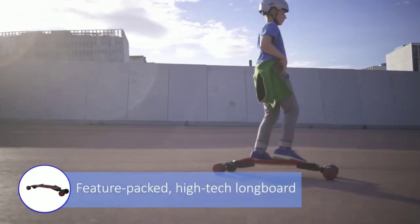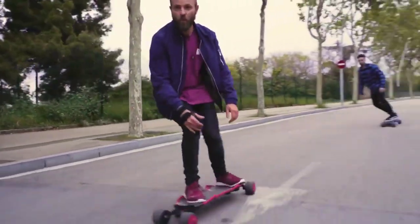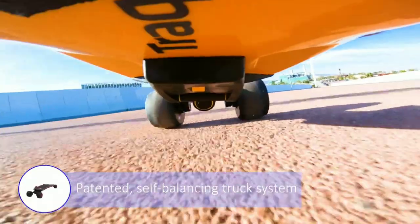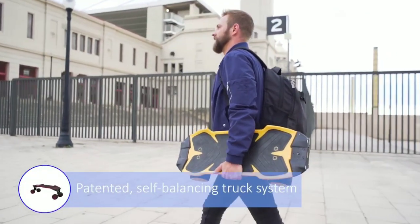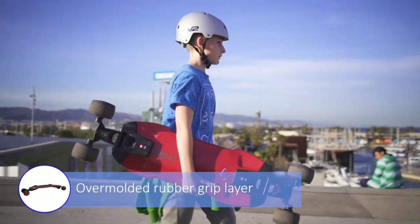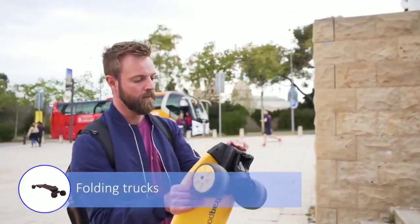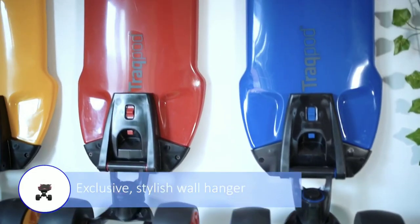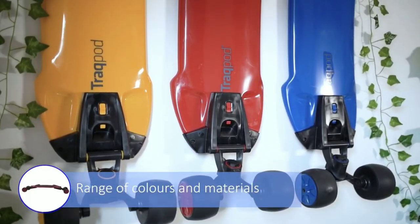If you turn around, you will find it very easy and comfortable. Your friends will enjoy it very well. If you skate with this board, it is easy to control. It comes in high quality materials in different colors. You can find this product link in the description.